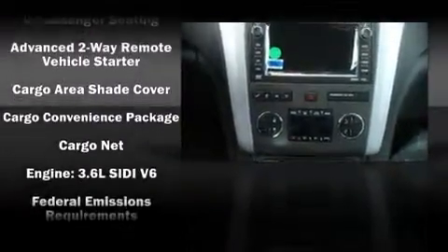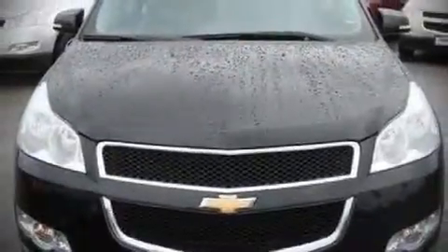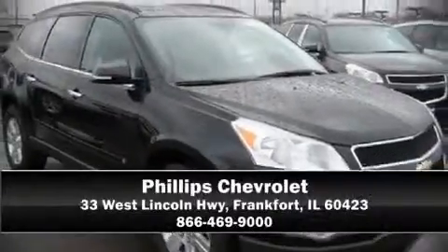Electronic stability control stands out as a technologically savvy innovation, keeping you better connected to the road. Come down today and see this vehicle for yourself — call now to schedule a test drive.